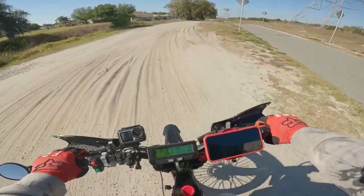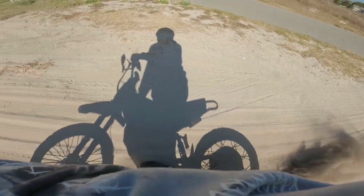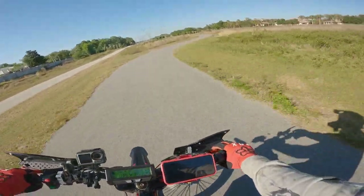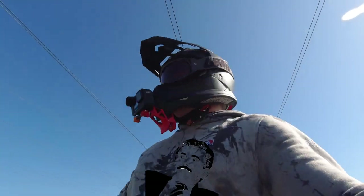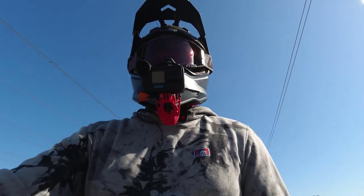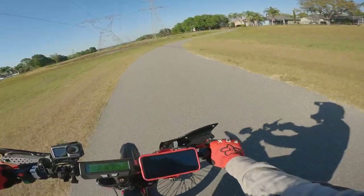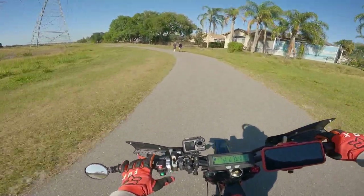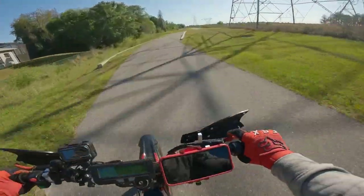Don't mind if I do a little bit of sand action here. Oh yeah, that's good. Oh Jesus Christ — there's a massive bug, like this big!